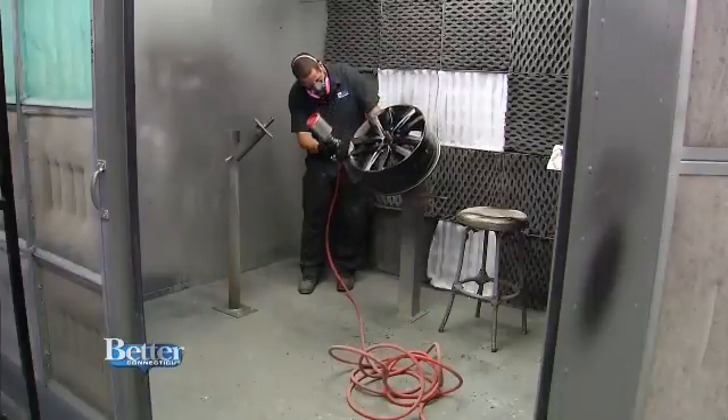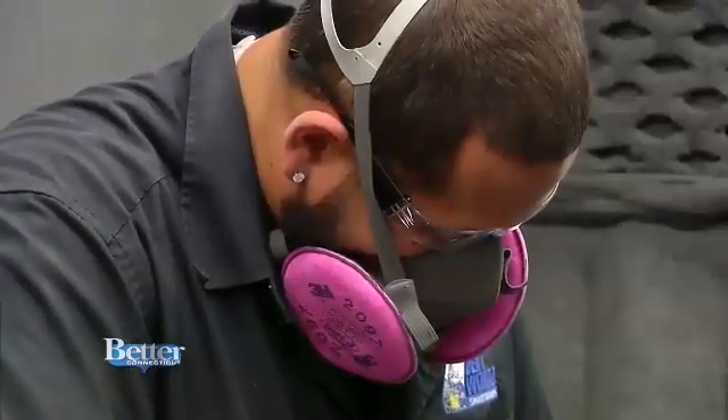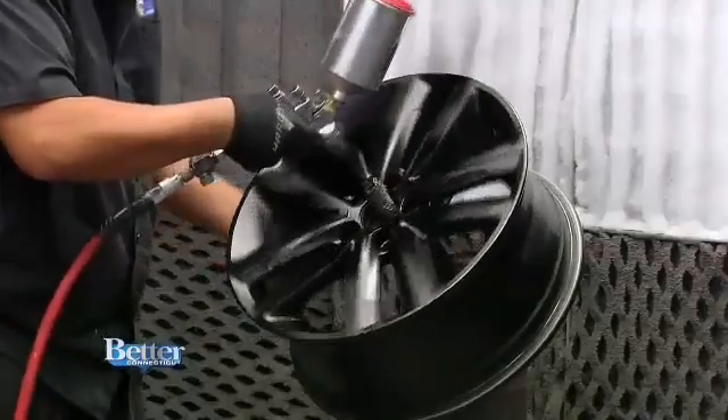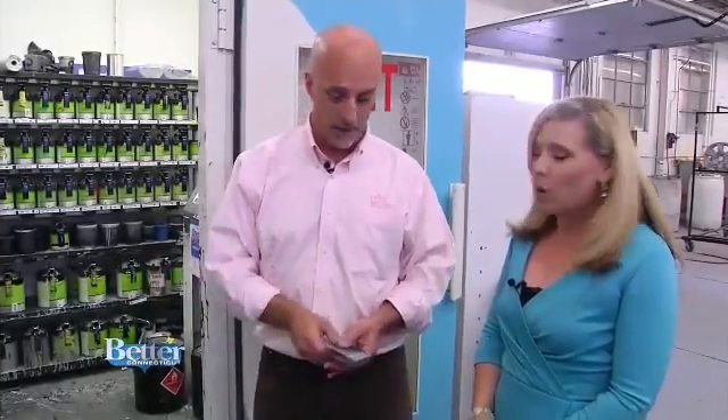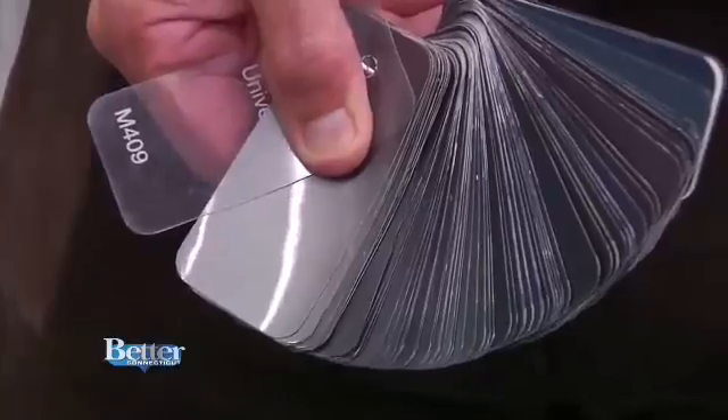Contrary to popular belief, there are more than 50 shades of gray — there's actually an infinite number of grays. And most wheels, if they're not silver or black, are gray of some variation or another. We have swatches to cover almost every variation. Or if you want purple wheels or yellow wheels — whatever you want.